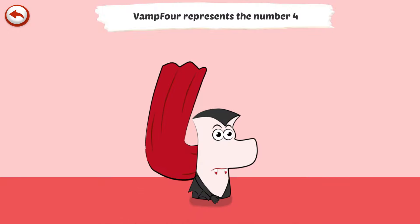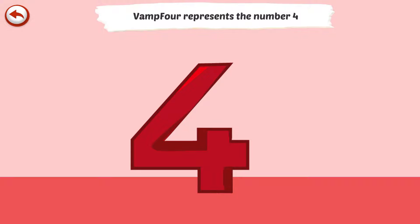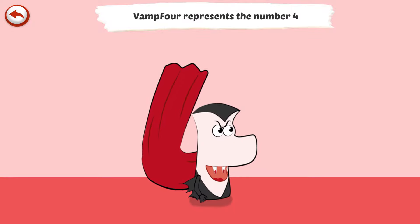Vamp 4 represents the number 4. Vamp 4 is a vampire who loves biting all that is around.